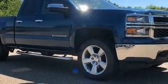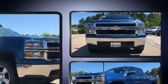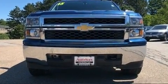You can expect a lot from the 2015 Chevrolet Silverado 1500. It features an automatic transmission, four-wheel drive, and a powerful eight-cylinder engine.